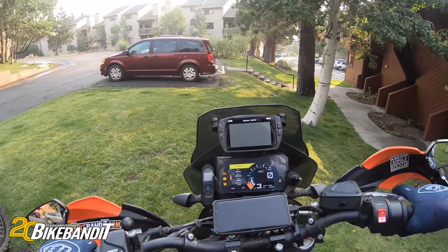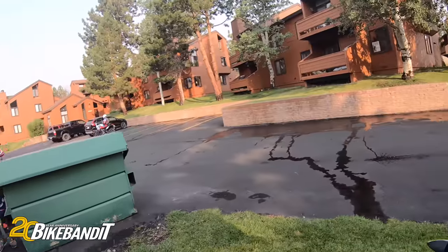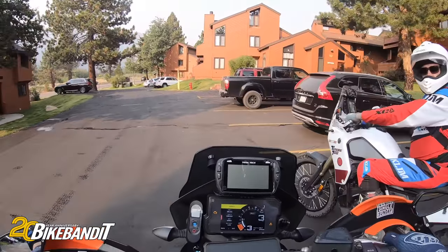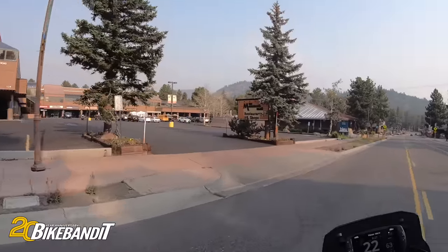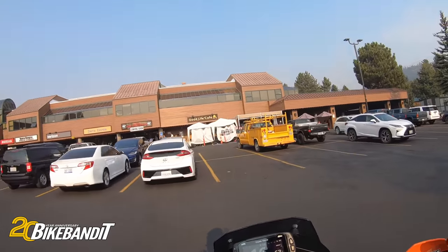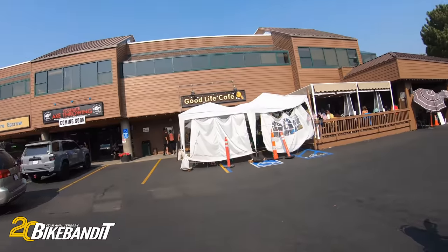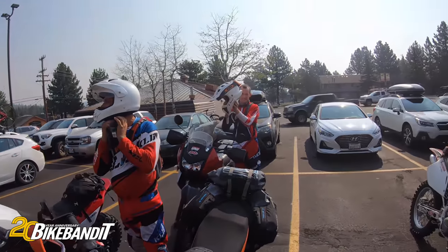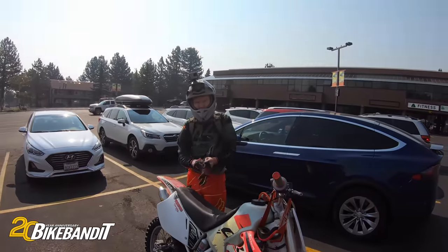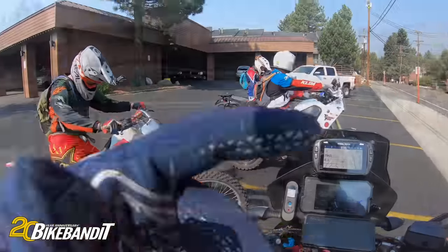So we're going to head over to Good Life Cafe here in Mammoth. I actually had someone hit me up on Instagram yesterday saying, hey, I live up here — can I come ride with you guys? So we have someone coming to join us for the day. Alright, wrapping up breakfast here at Good Life Cafe. We've got John, Nate, and a local boy River joining us for the day. He hit us up on Instagram, said he wanted to go ride. First we've got to top off with some gas and see where the day goes.